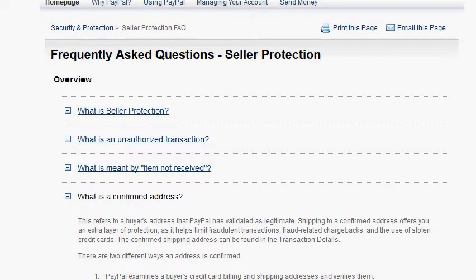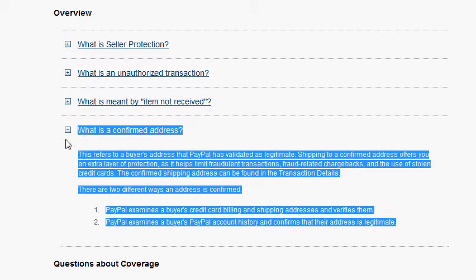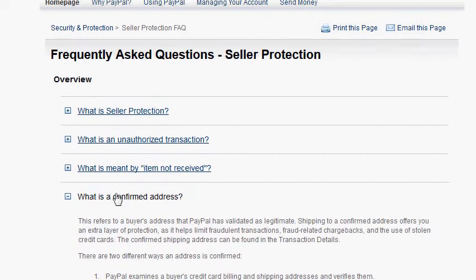A question I often get from merchants and developers is related to seller protection. I'm not an expert in that field, but what I understand, it does require a confirmed shipping address.